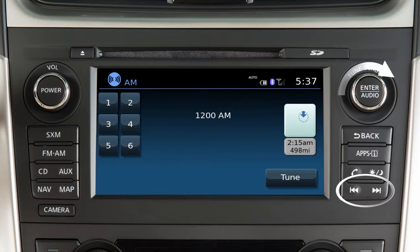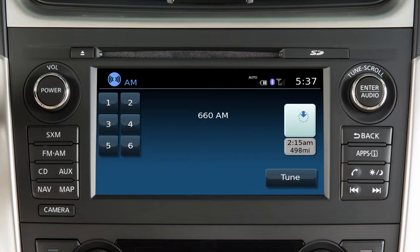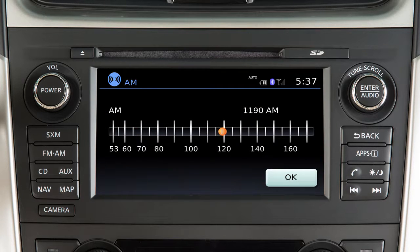Use these controls to move through stations, tracks, or folders. You can also control the audio system using the touchscreen. For example, you can tune the AM or FM radio by touching TUNE and then selecting a station frequency.